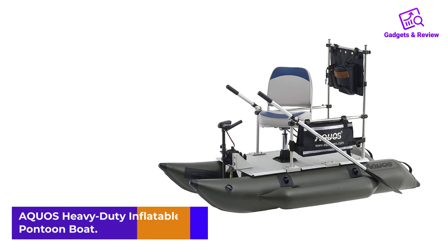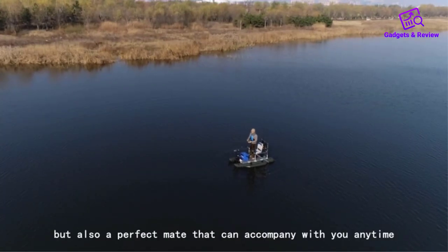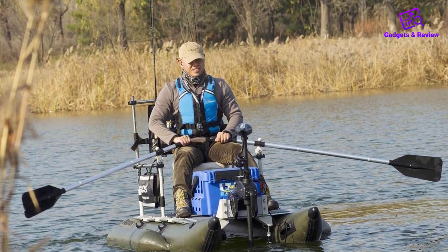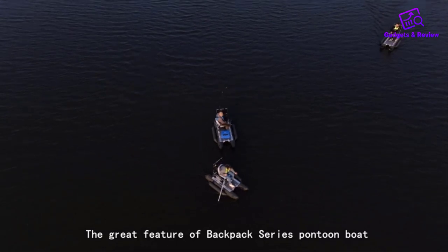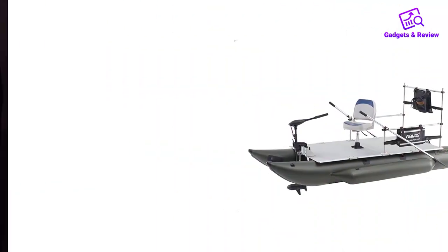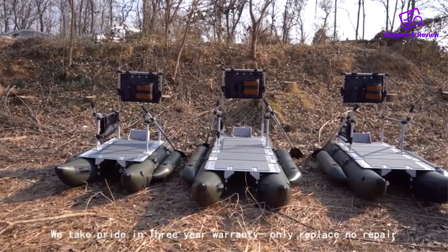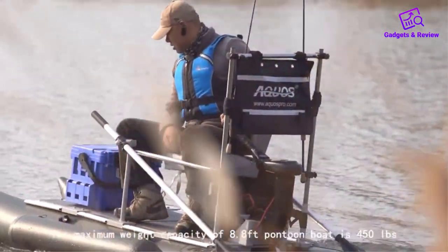Number 3: Aquos Heavy-Duty Inflatable Pontoon Boat. The Aquos Heavy-Duty Inflatable Pontoon Boat with grab bar, folding seat, and trolling motor is one of the ultimate options for still water fishing on ponds and lakes. This 7.5-foot-long pontoon boat is impressively stable, featuring a 120mm thick aluminum floor that spans nearly the entire footprint of the vessel. The four-pontoon design adds even greater stability, suitable for two-person use despite the shorter length. It should be noted that this boat has a max load capacity of 374 pounds, so two heavier passengers may bring it close to its limit.